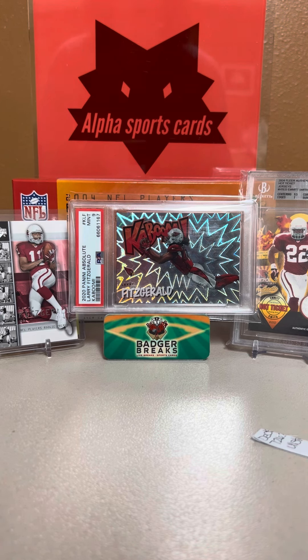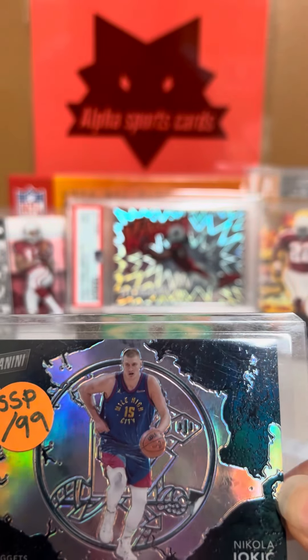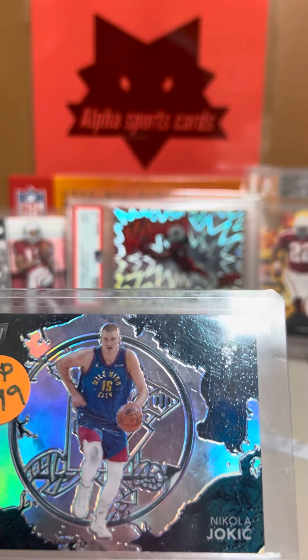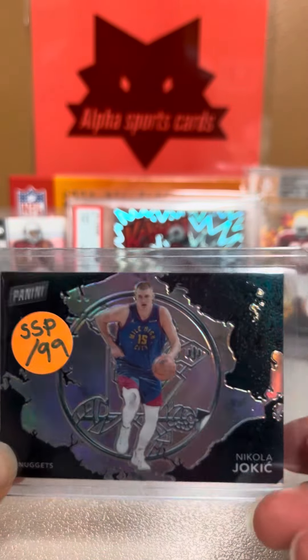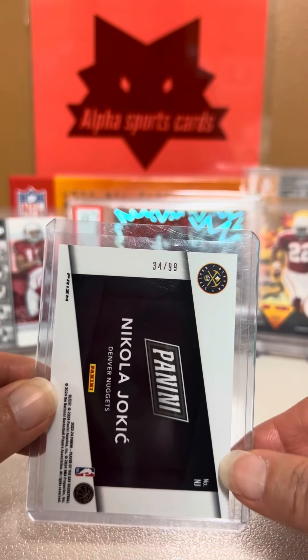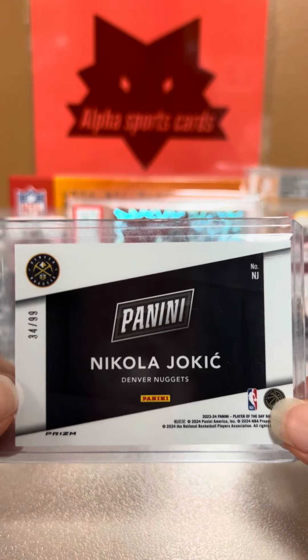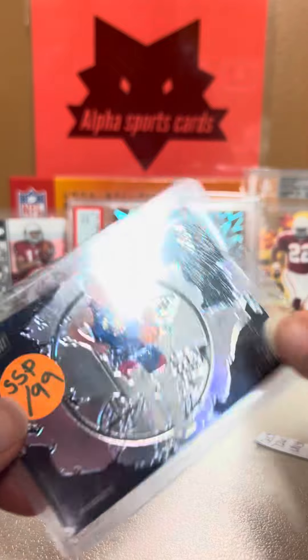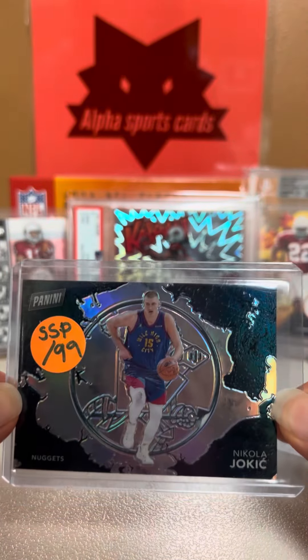The card shop had player of the day packs and they each had two cards in them, and this is one of the cards that I pulled right here. We have Nikola Jokic and this is a super short print or a case hit, and it is numbered 34 out of 99. We looked it up and it looks like this card is selling for maybe around 100-ish dollars, so certainly a pretty awesome hit.